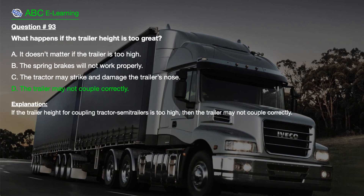The correct answer is D. The trailer may not couple correctly. Explanation. If the trailer height for coupling tractor semi-trailers is too high, then the trailer may not couple correctly.